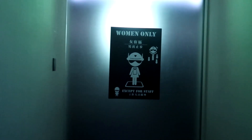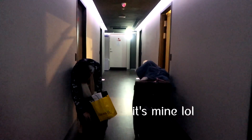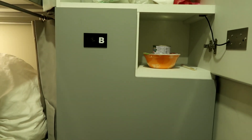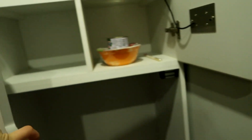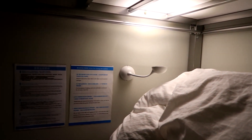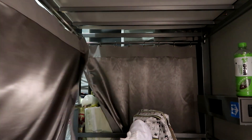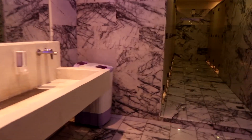Now I think I get to go. The rooms are at the basement floor. Let's go.